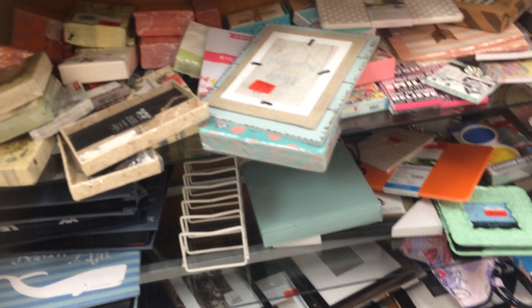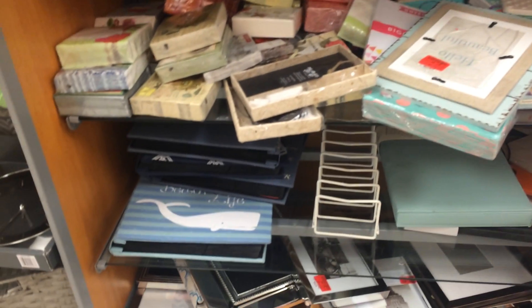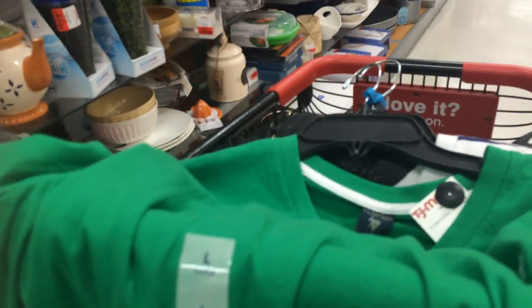Good morning, everybody. Just a quick vlog. I am at TJ Maxx picking up something for Hubby for Father's Day. Got him two polo t-shirts.